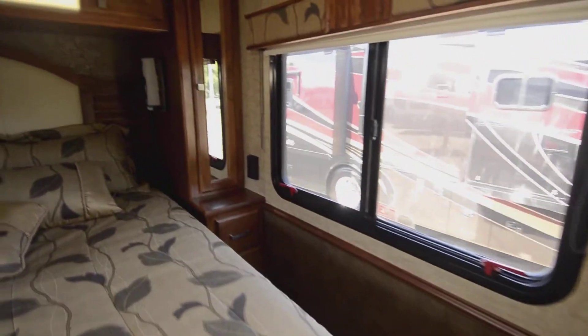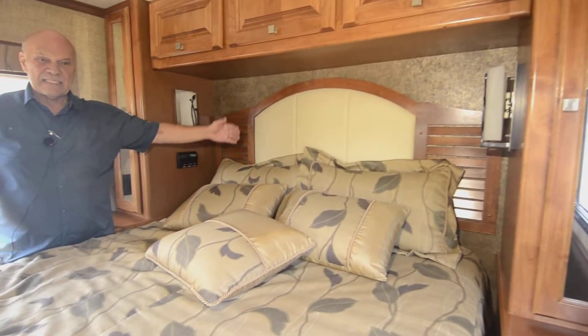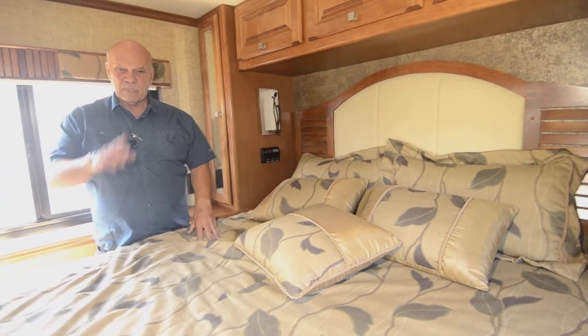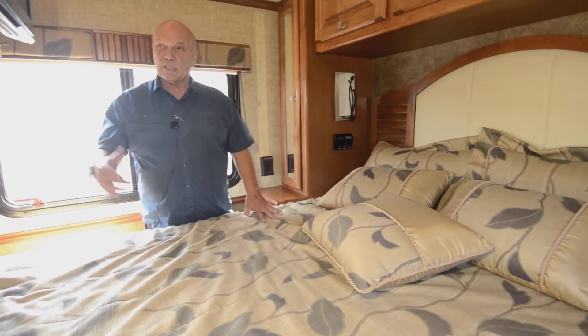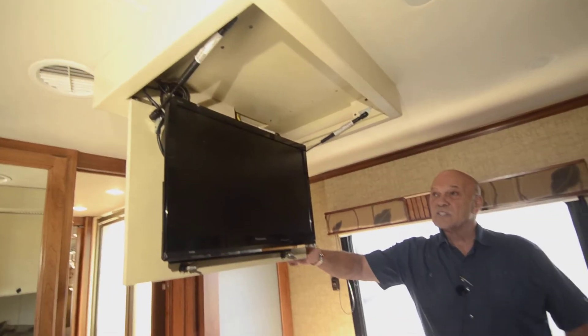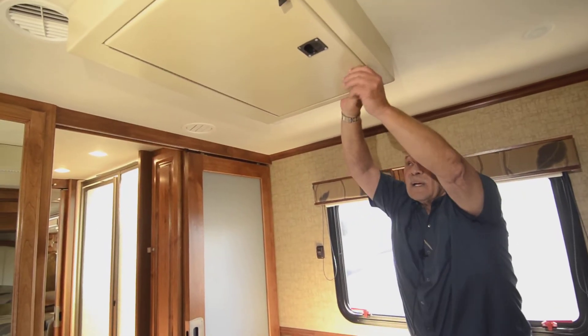This is a queen-size bed, and it's really nice because there's no window in the back, so it stays nicely insulated — warm and cool. You've got really nice side windows and drapes so you can black it out. The TV comes down from the ceiling, so if you want to watch the news before bed you just pull it down, then put it back up like this.